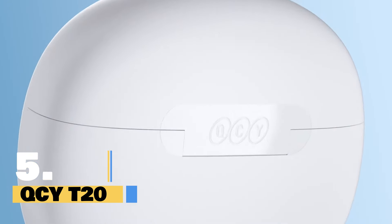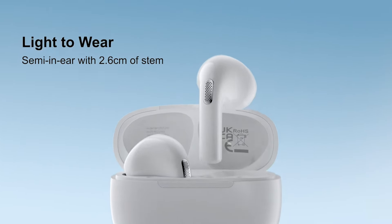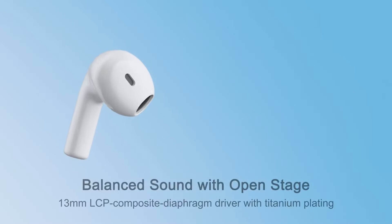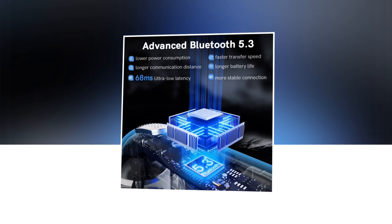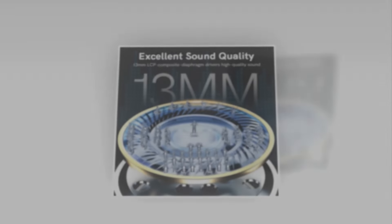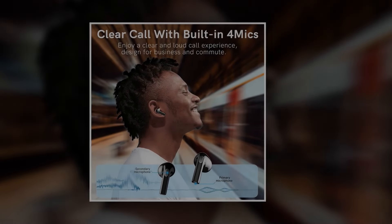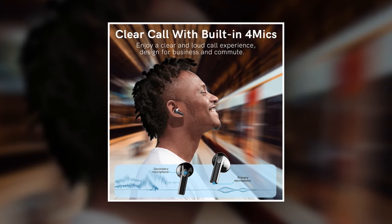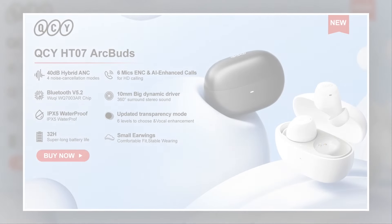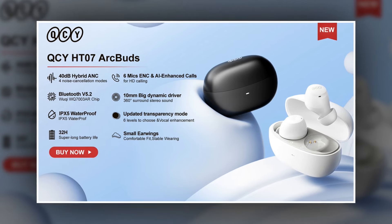Introducing the QCYD20 Wireless Headphones, the ultimate audio companion for your everyday life. With cutting-edge technology and unparalleled features, this is here to revolutionize the way you listen to music and take calls on the go. Featuring Bluetooth 5.3 technology, it guarantees a seamless connection with your device, delivering crystal-clear sound quality and unrivaled stability. Equipped with a 13mm big driver and a high-fidelity audio experience, every note and beat will resonate with precision and depth. Say goodbye to background noise with its four built-in microphones and environmental noise cancellation technology. With a 68ms low latency gaming mode, this ensures a lag-free gaming experience, allowing you to immerse yourself fully in your favorite games without missing a beat.